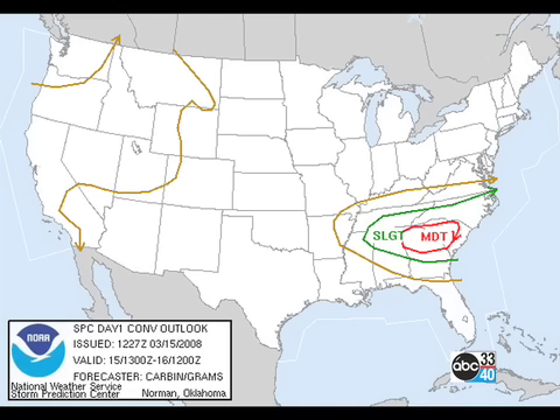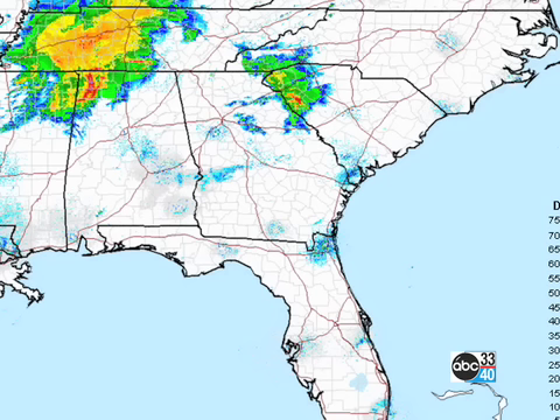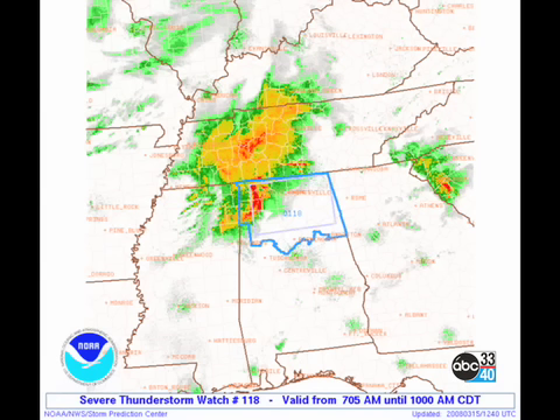We do have two areas of echoes on radar. One is the one that came through last night — it's already in South Carolina and outrunning the weather system. Behind that is a second one in northwest Alabama, and that one is already responsible for a severe thunderstorm watch covering a good portion of the northern third of Alabama, along with some severe thunderstorm warnings already issued this morning. So a very active pattern in store today.